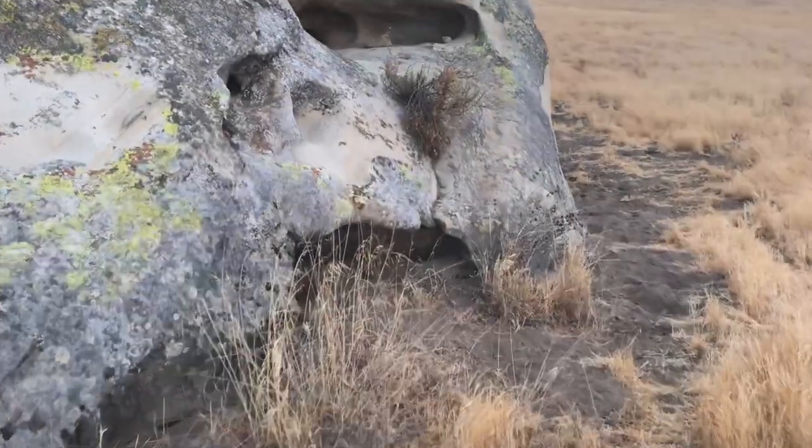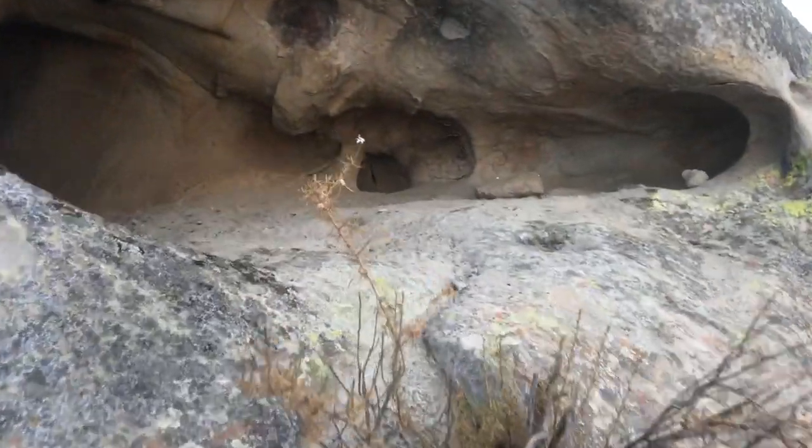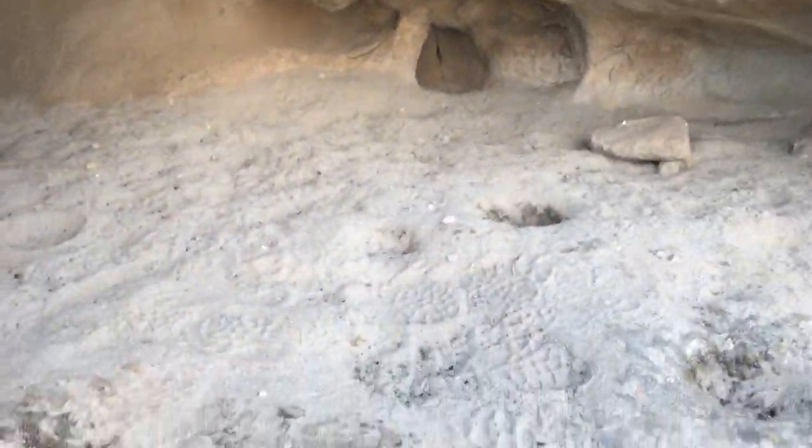First little cave. First little grinding holes. First little pictographs.